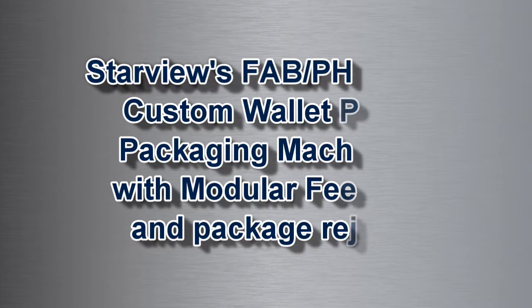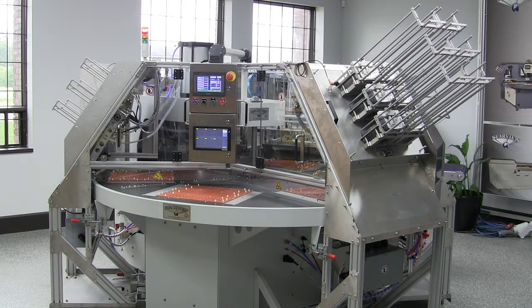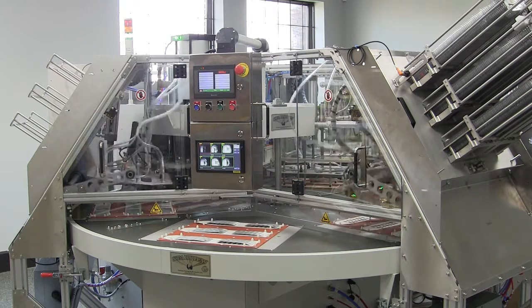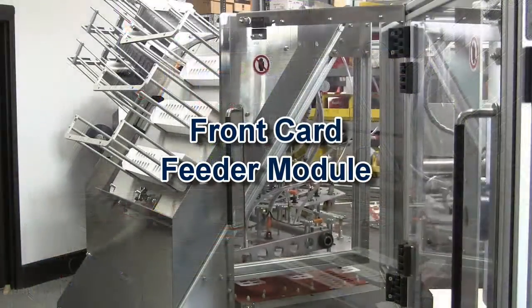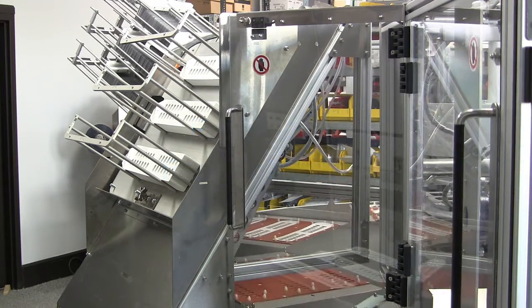Our Starview FAB PH6 1824 rotary medical device and pharmaceutical packaging machine is shown here with removable feeder modules. This allows automatic feeding of high-volume wallet pack clinical trial packages. The feeders can be removed from the docking ports to expose stations for hand feeding. Front cards are automatically picked from the magazine and placed on the sealing fixtures.